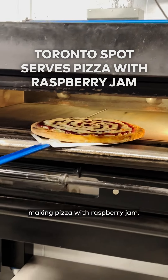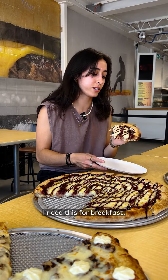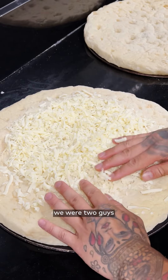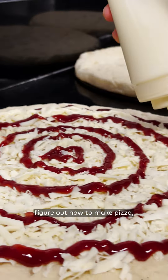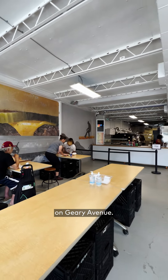This Toronto restaurant is making pizza with raspberry jam. The name Big Trouble really was an inside joke because we were two guys just trying to figure out how to make pizza, and if we didn't know what we were doing, we would be in a lot of trouble. But they must be doing something right because they've been around since 2018, and this year they moved to a bigger space on Geary Avenue.